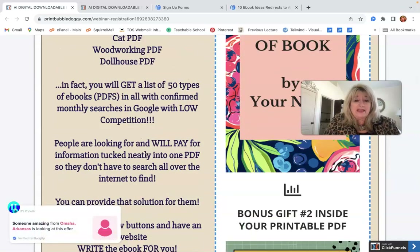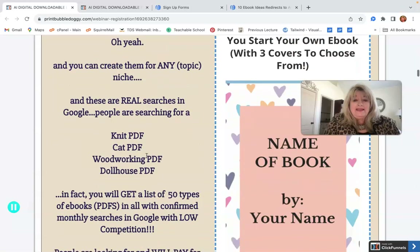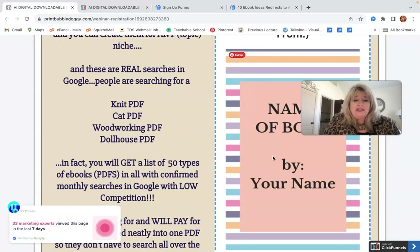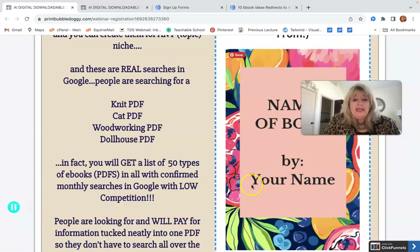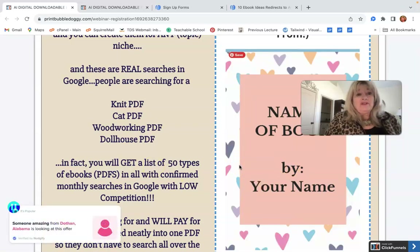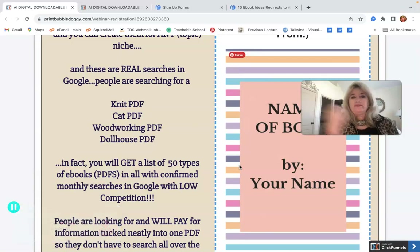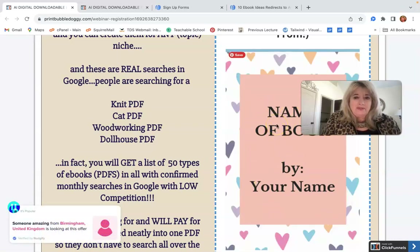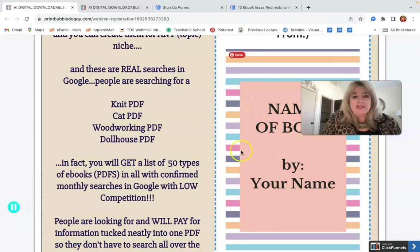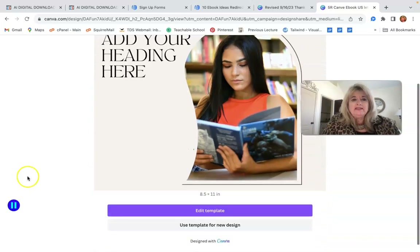I also give you a template — what is a template? It's like a pattern. There's a website where you get a link, you click on it, and you can copy and paste what the AI website gives you as your book content — say, ten points on how to create a garden in cold weather — right into this pattern. I'll show you what it looks like.